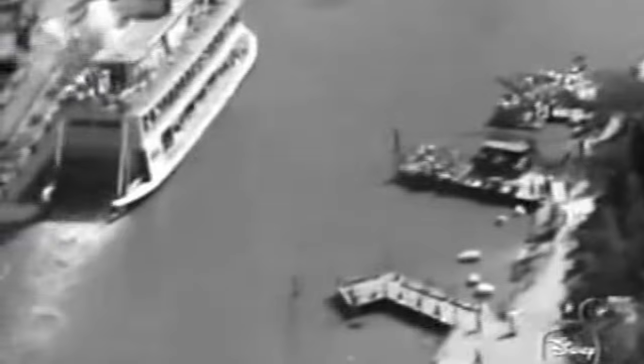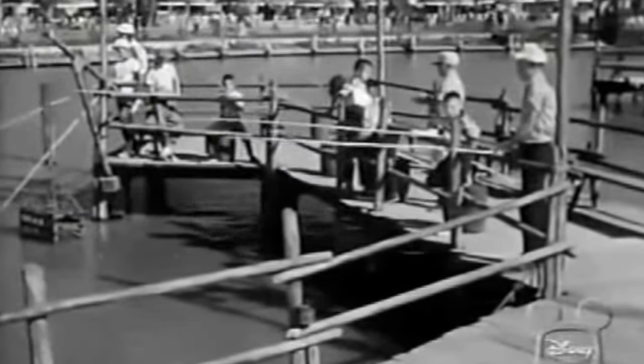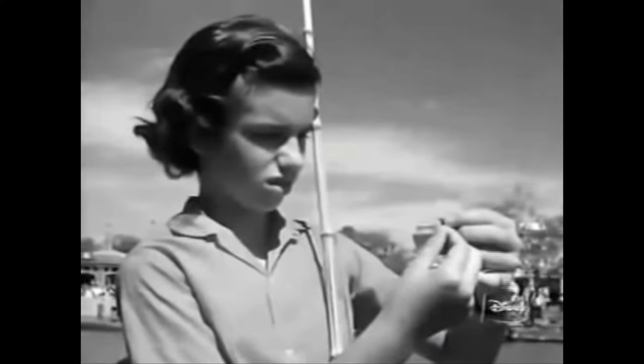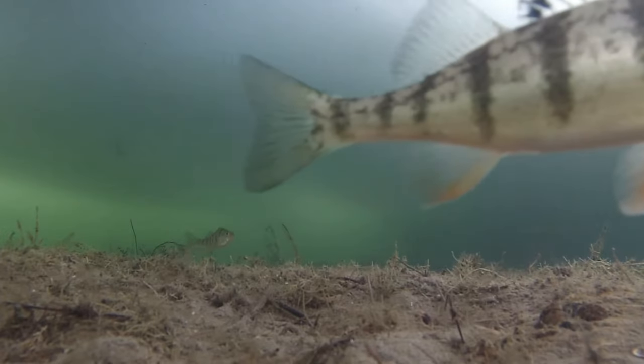The most unusual food location by far at Disneyland was Catfish Cove on Tom Sawyer Island in the late 1950s. Guests were provided bamboo fishing poles and worms for bait to try their luck fishing off the side of a pier, where catfish, perch, and bluegill were stocked in a sectioned-off area of the Rivers of America. These were real fish, and if you caught one, you got to take your catch home.